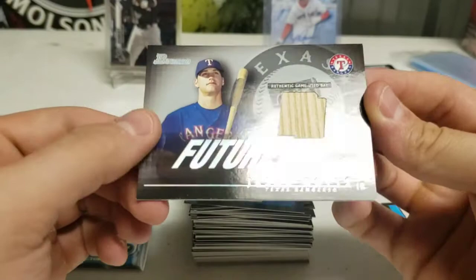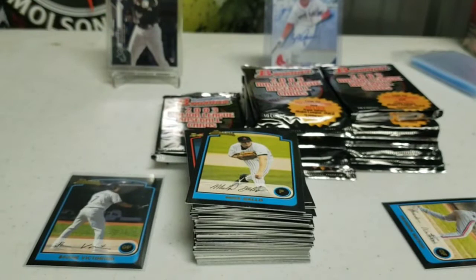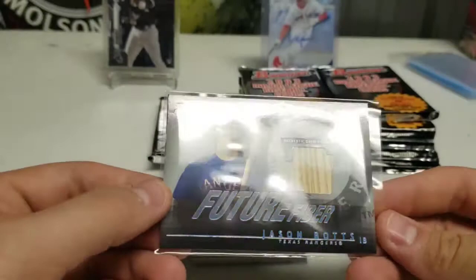Future Fiber — congratulations, you're receiving an authentic Future Fiber game-used bat card of Jason Botts. I think his name is Botts. It's a bat relic, game used. Closer to the game — that's really cool, that's a nice one. That's one of the two we could have received. Hopefully we get an autograph next.